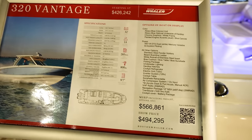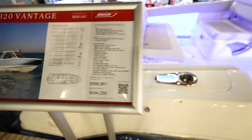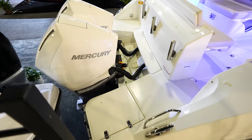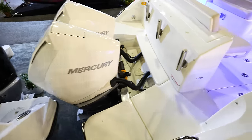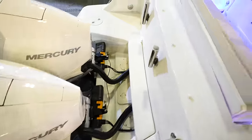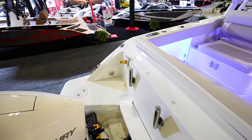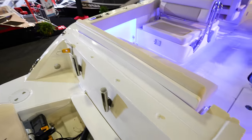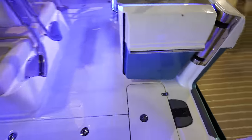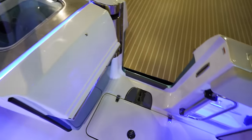This is the 320 Vantage — going to run you $566,494 here at the show. A little bit more room back here in the back — same thing with a nice ladder area in the back, but you can get back and forth between the engines with a lot of space. No live well on the side of the aft corner, but a much larger bench seat going across the back. Got a side door to get in and out.